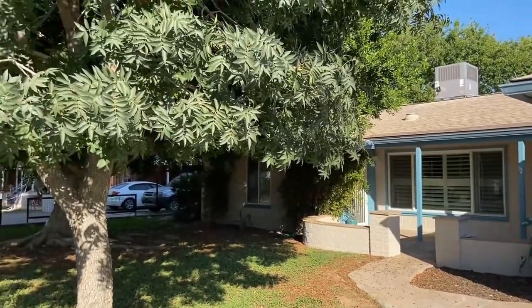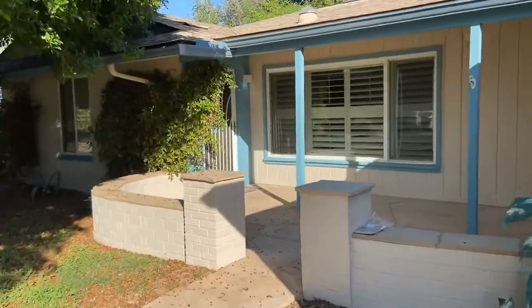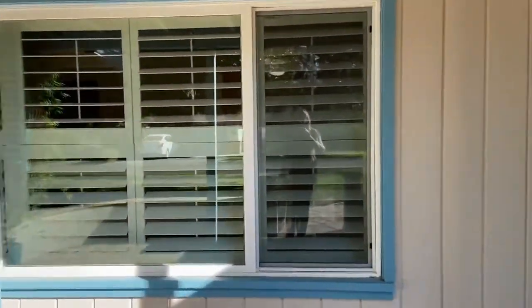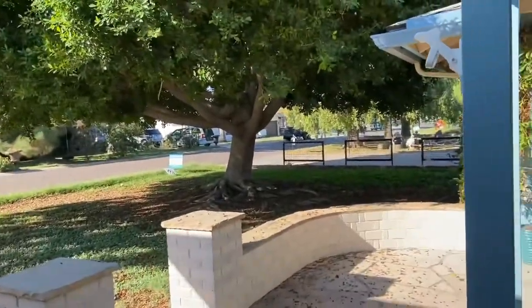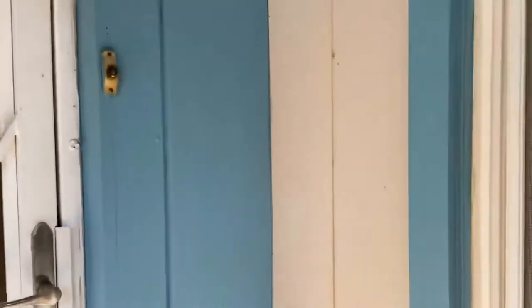We have huge shade trees here in the front, a two-car garage, and a nice front porch patio. This is a three-bedroom, two-bath home with a great covered patio, a garage, a bonus room, and all kinds of things to see — and you're going to love the backyard.